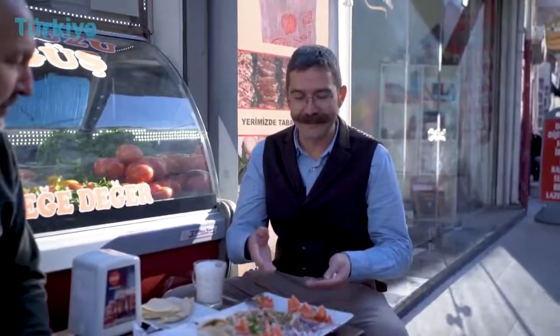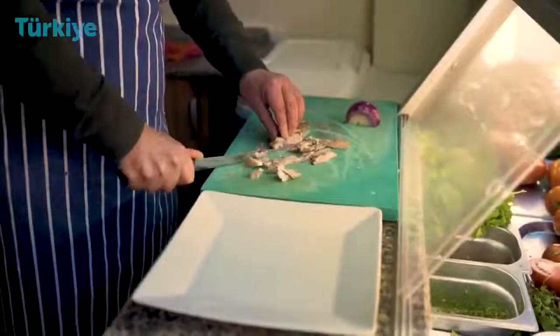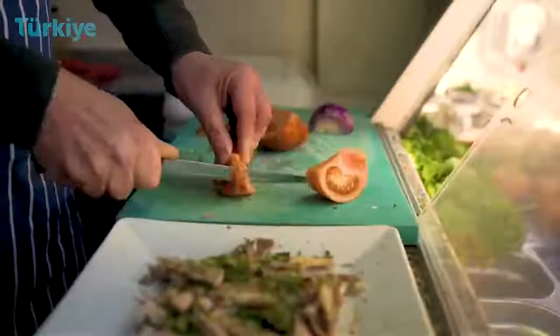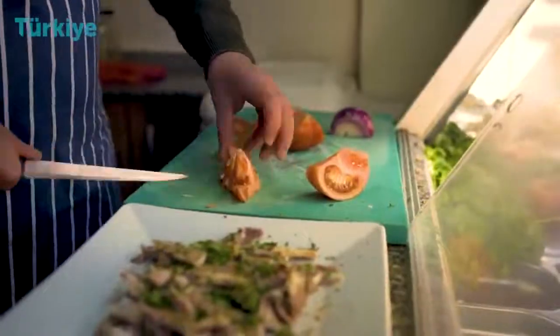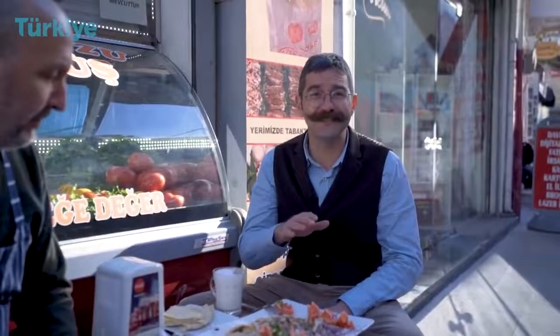It has a mixture and combination with parsley, some red onions, tomatoes, and some green peppers. It's the best combination and the best fit for a hot summer day in Izmir, served cold.